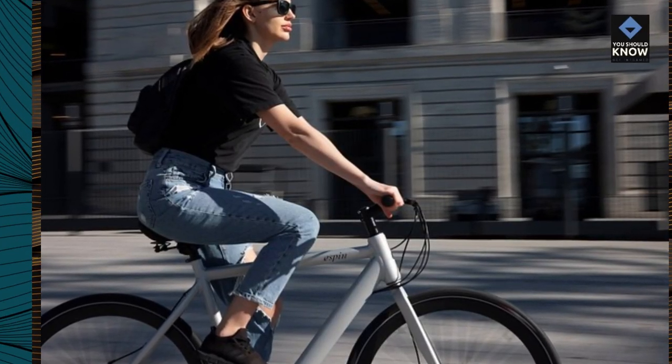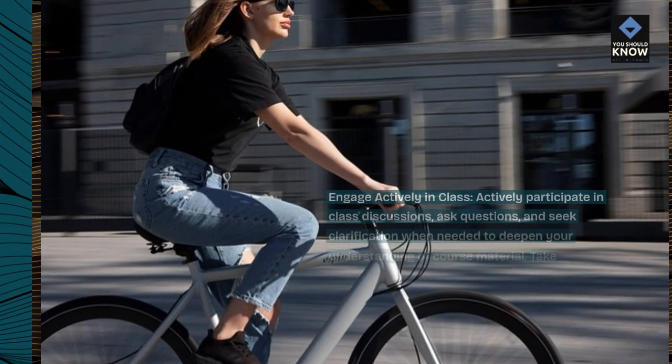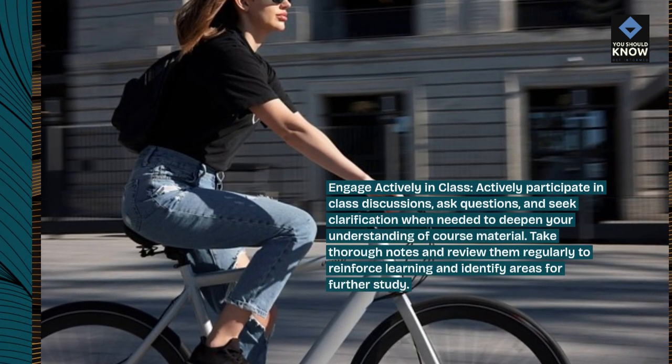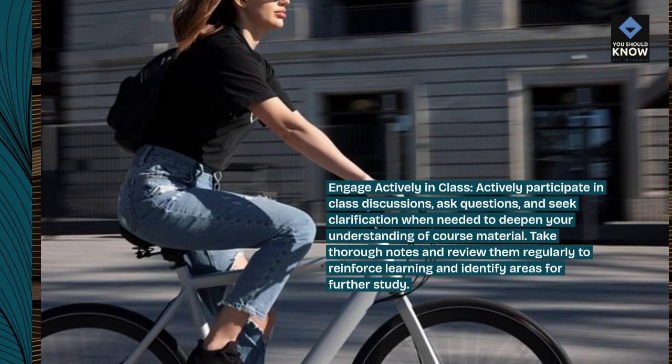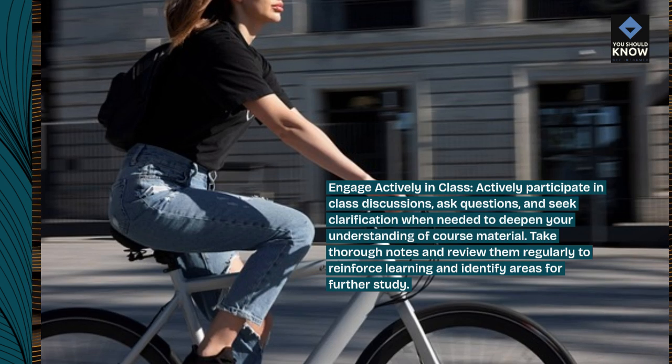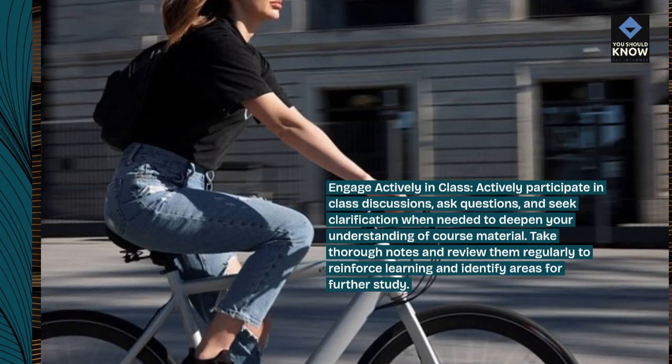Engage actively in class. Actively participate in class discussions, ask questions, and seek clarification when needed to deepen your understanding of course material. Take thorough notes and review them regularly to reinforce learning and identify areas for further study.